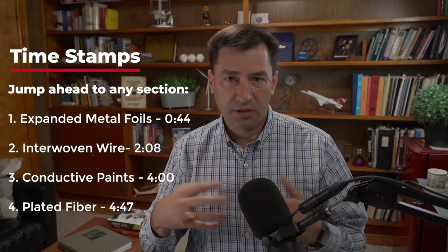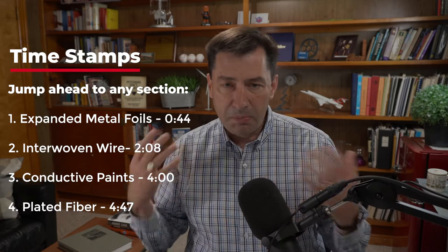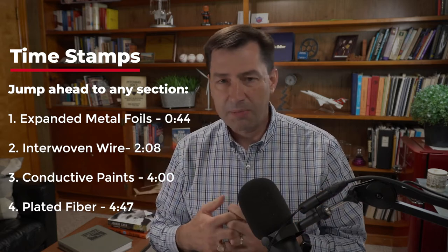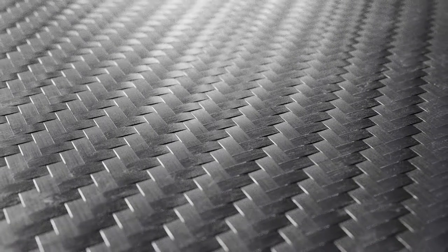What do we do for composite structures on aircraft and on wind turbines to protect them from lightning strikes? There are really four main lightning protection approaches to protect composite structures from lightning damage. When I talk about composite structures, I mean carbon fiber and/or fiberglass or Kevlar — basically all your different kinds of fibers.